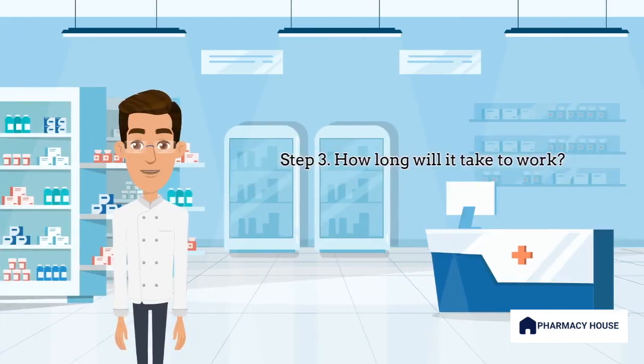Next, we need to set timeline expectations so the patient is aware of how long the medication may take to work. This is especially important in medications where results may not be immediate. In the case of sertraline, you might say something like: this medication takes time to work. It might take one to two weeks before you notice the difference, and up to a month before you know if it's working effectively. This will prepare the patient and increase medication adherence.